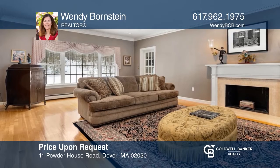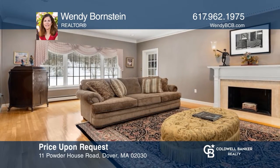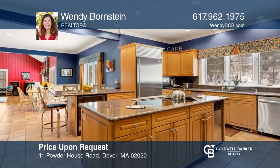This meticulously maintained 4-bed, 4-bath home is complete with an open floor plan, oversized kitchen and beautiful yard. Wendy Bornstein is ready to give you the keys to your dream home. Give her a call today.